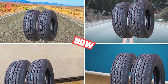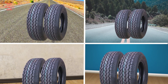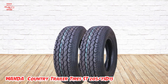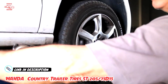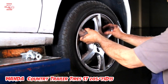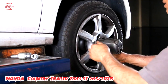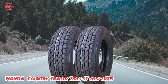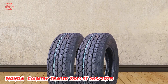The number three position is held by the Wanda Country Trailer Tires ST205x75D15. These are a great option for anyone in need of reliable and affordable trailer tires, designed to provide excellent performance and durability for trailers used for hauling boats, RVs, and other vehicles. One of the most impressive features is their advanced tread design, which provides superior traction and stability on both wet and dry roads, ensuring a smooth and safe ride even on rough or uneven terrain.